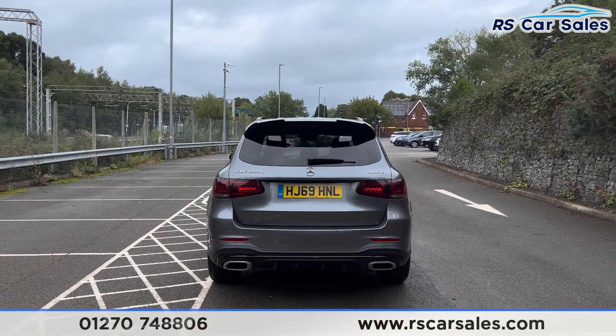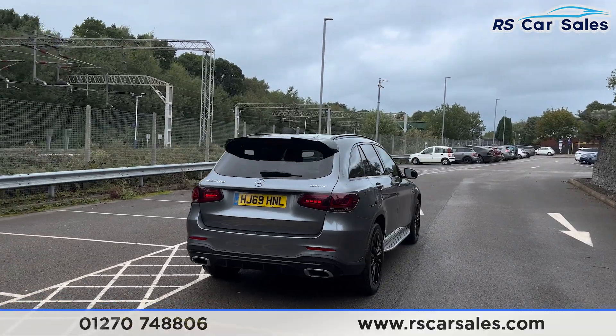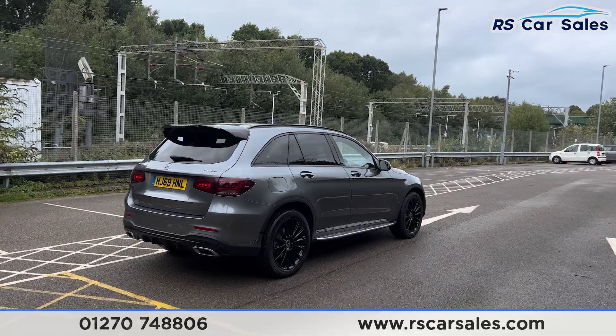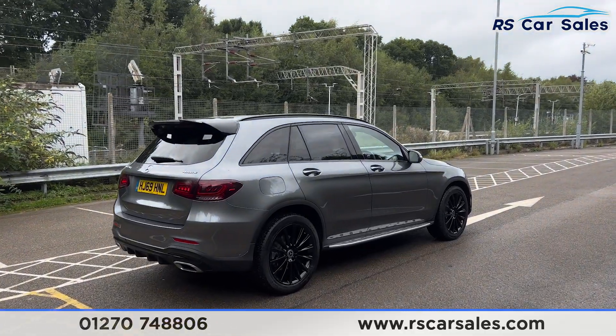We also have a power-assisted tailgate, which gets opened by press of a button from the remote. Making our way back round to the driver's side, you'll find that this vehicle is free from any major marks, dents or scratches.